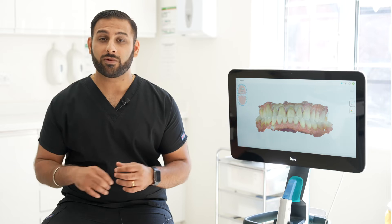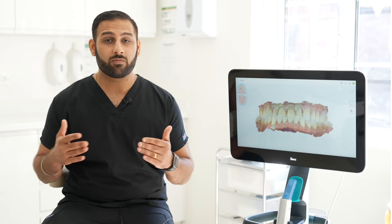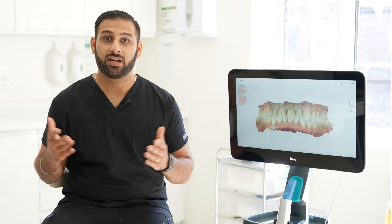Before even treating the patient, we were able to take a digital scan so we could design their smile and get it approved by the patient. Once approved, we were able to prepare the teeth very minimally invasively — checking our preparation against our design using the iTero scanner to continually scan and check how our preparations were going. Once that preparation was approved, using our on-site digital dental lab, within 30 seconds that scan was downstairs in our lab and the laboratory was able to start producing the veneers.